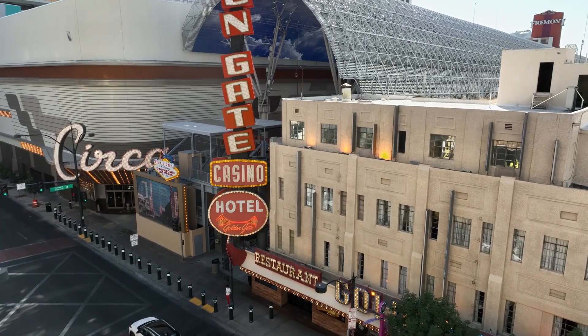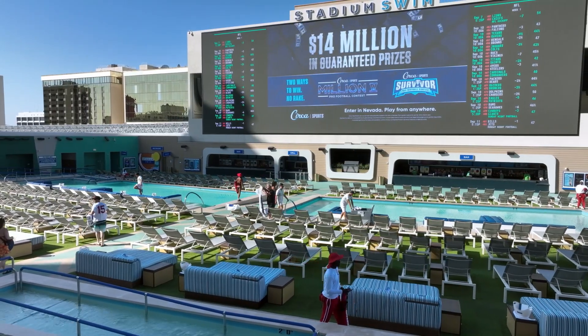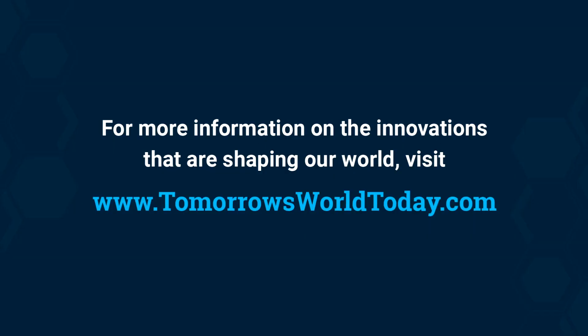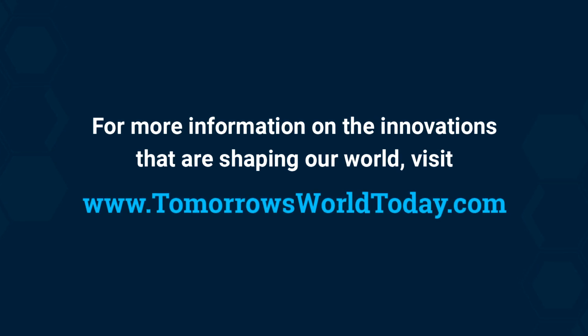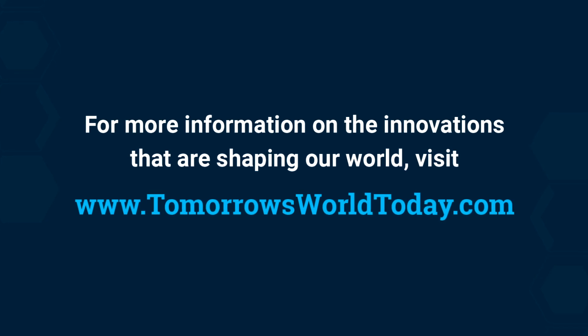As you can see, Circa is utilizing responsible sustainability practices to become an eco-conscious travel destination for tomorrow's world. For more information on the innovations that are shaping our world, visit tomorrowsworldtoday.com or visit our Facebook and Instagram pages.